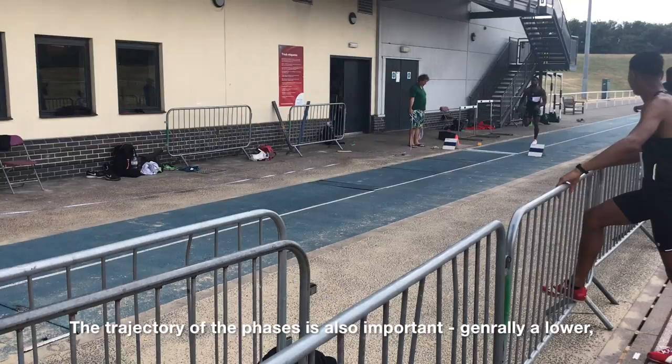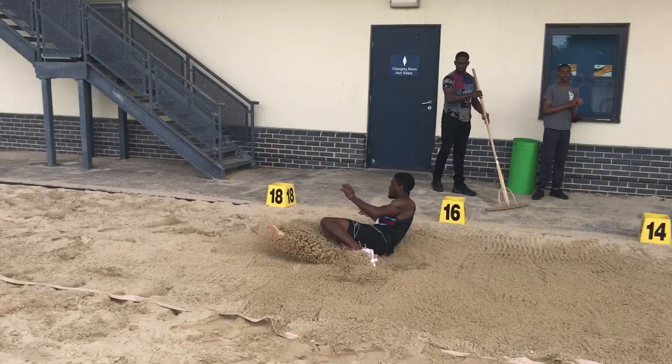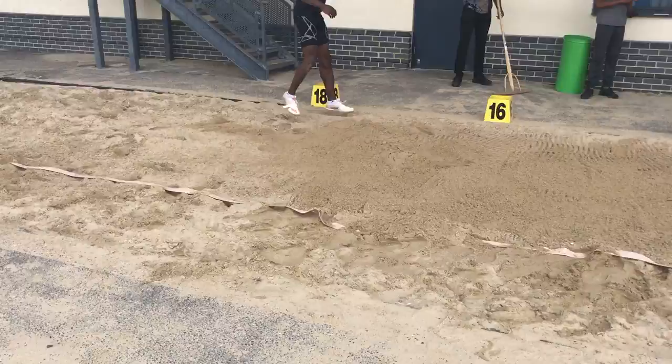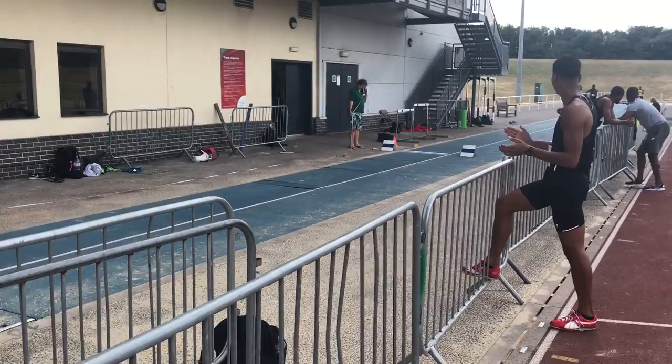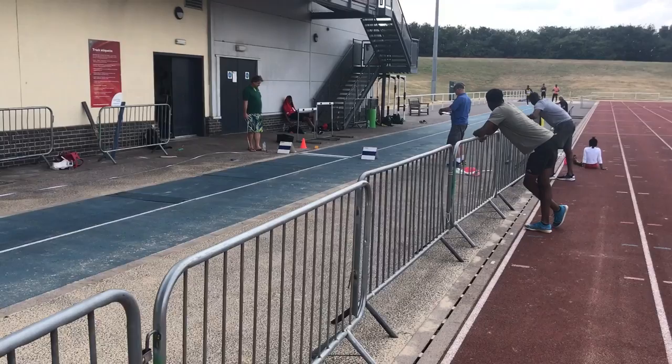Here you can see Jonathan landing on the 7m board just about, so he's hopping a high 5m — potentially 5m 90. For Jonathan it's all about generating greater distance and contact speed out of the hop and into the step; when he masters this he'll get close to 17m, all being well. And really the same would apply to Michael and Nathan.